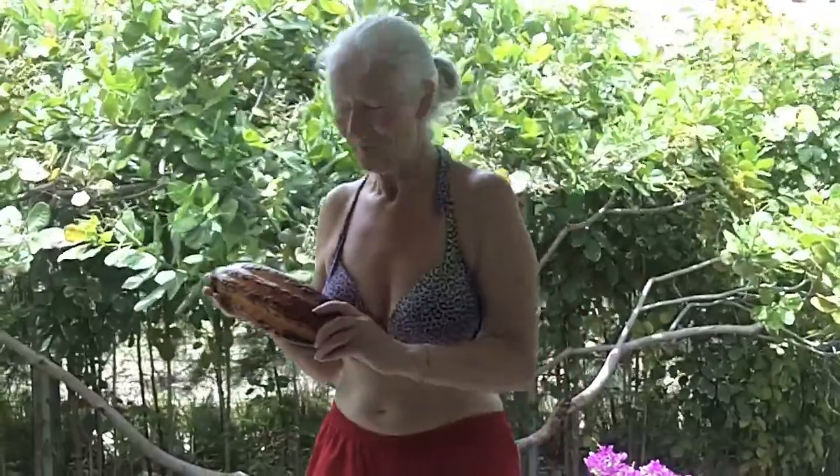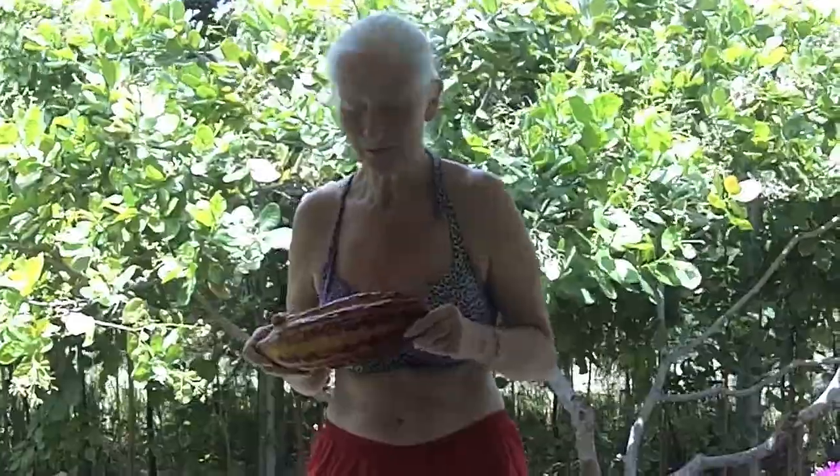Hi, I was really excited in Brazil to find this raw cacao pod. I've heard a lot about raw chocolate and I couldn't believe it when I found this — I didn't know what it was at first. I've heard David Wolfe talk a lot about cacao and I know that it's a fantastic product. It's a longevity product and it has the highest content of magnesium and iron and all sorts of stuff.